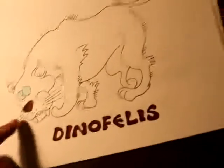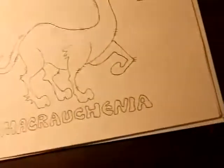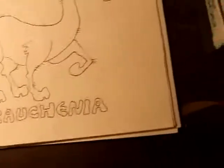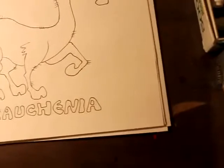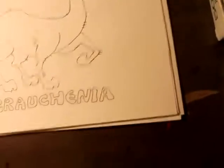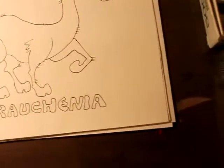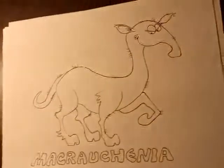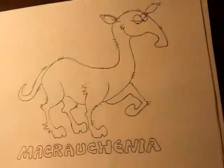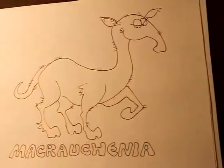This one is Macrauchenia. Macrauchenia is another deer-like animal that roamed around South America about tens of millions of years ago. They're quite large — actually about the size of camels. I'm giving him a character that looks kind of arrogant, you know.